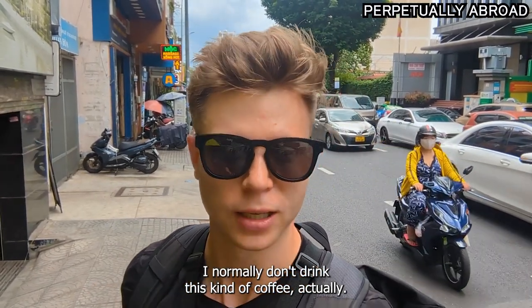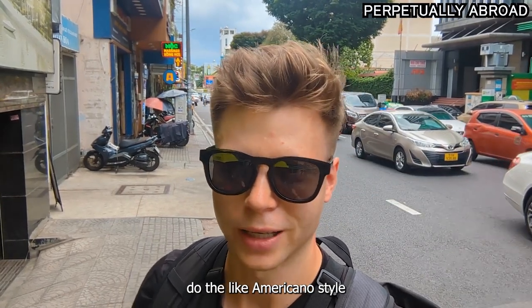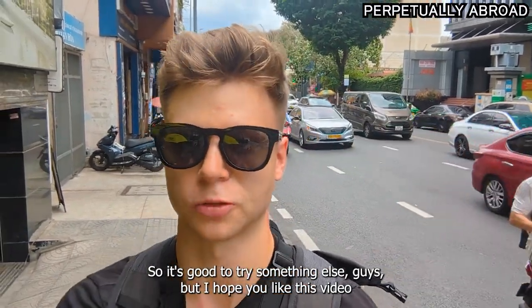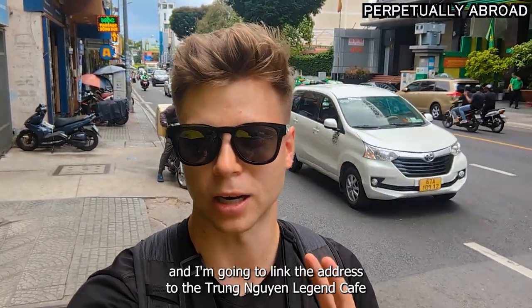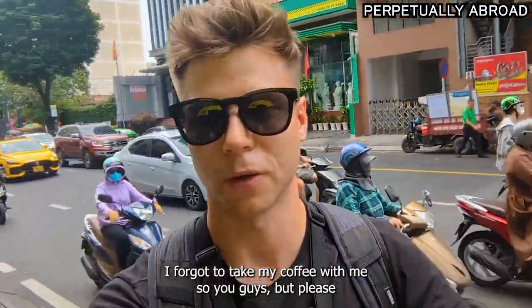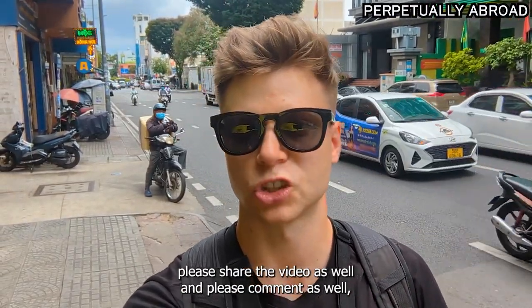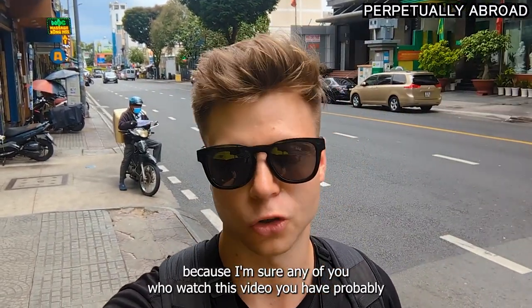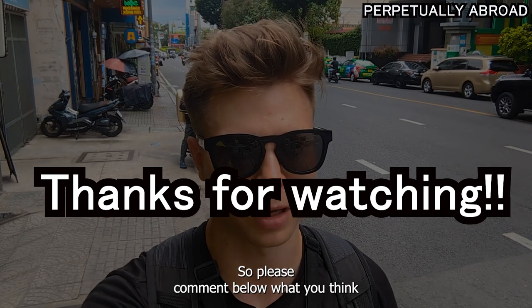I normally don't drink this kind of coffee — I normally just do Americano-style Japanese paper coffee, UCC mostly. So it's good to try something else. I hope you like this video. I'm going to link the address to this lady and to the Cheung Nguyen coffee place in the description. Please like, share, and comment below — I'm sure any of you watching have tried Vietnamese coffee or been to Vietnam, so let me know what you think.